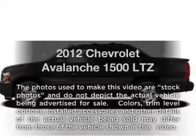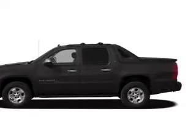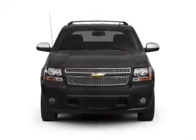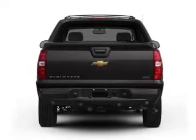Imagine yourself in this 2012 Chevrolet Avalanche. If you're looking for an automobile with great attributes, look no further. With a powerful 8-cylinder engine driven by a 6-speed automatic transmission, reach your destination effortlessly with GPS navigation.